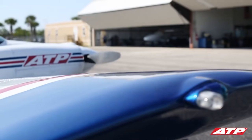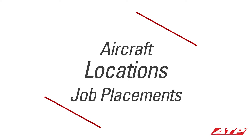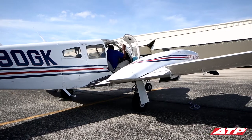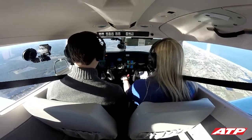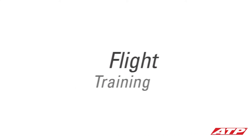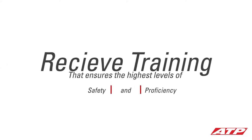ATP's professional flight instructors help more pilots achieve their pilot certification and career goals than any other flight school in the nation. As an ATP student, you will gain access to more aircraft, locations, and job placements than any flight school, academy, or aviation university can offer. With the highest ratio of airline placements to students of any flight school, ATP is your airline career solution from zero time to airline pilot in just two years, proven by thousands of graduates now flying for regional and major airlines. For over 30 years, ATP has specialized in professional, airline-oriented flight training, well known for providing structured and disciplined training similar to that of the airlines and the military, ensuring the highest levels of safety and proficiency in the industry.